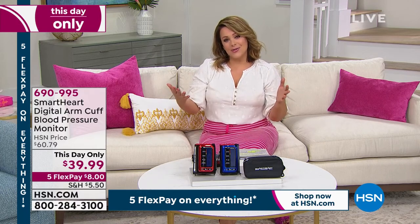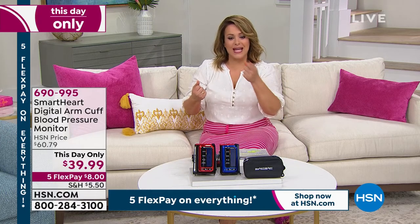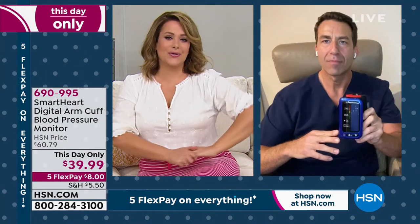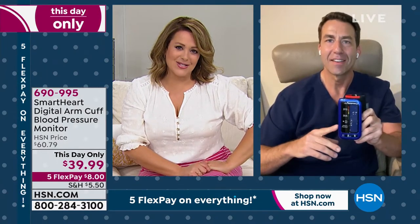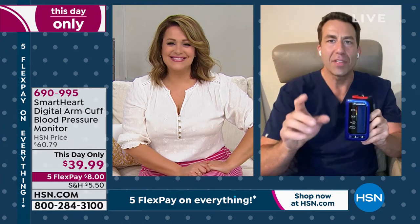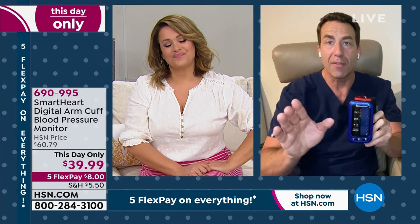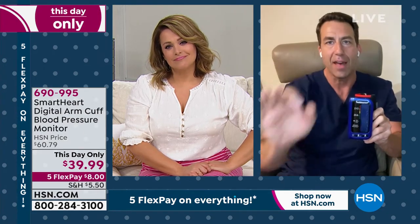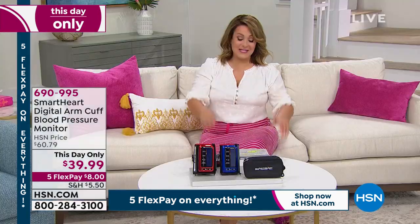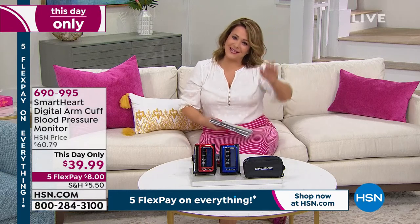With our Ready Set Summer event, everything's on five flex pay, so you've got nothing to lose but that empowered feeling every single day when you check your blood pressure. $8 gets it home. 690-995 is your item number. Matt, please read the reviews on this — and be quick because this is a great value. Only until midnight, then it goes right back up to $60. Thanks, Matt — enjoy your holiday weekend.